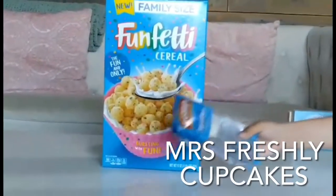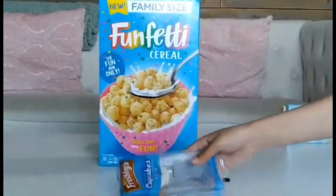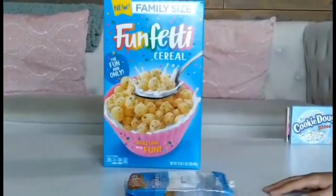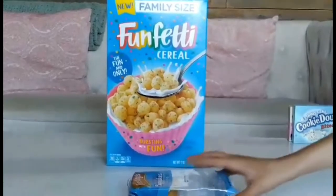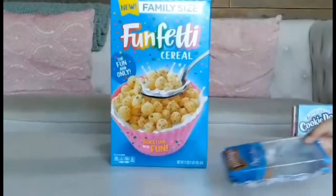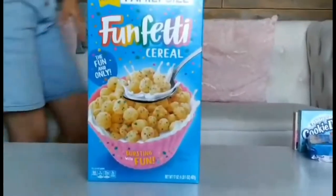Now we're going to be talking about these Miss Freshness cupcakes. They tasted like an average cupcake that everybody could make themselves. It wasn't that good — not the best I've had. I wouldn't recommend getting it unless you want to try it out for yourself.